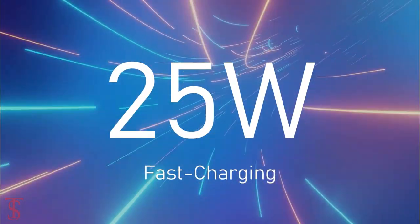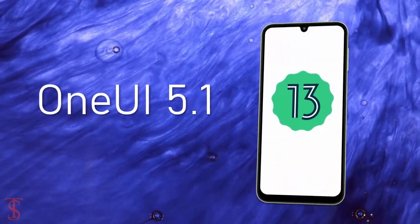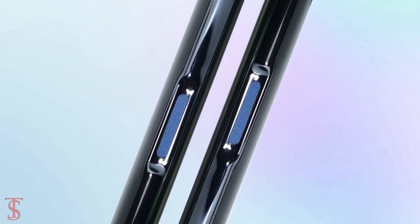The handset is equipped with a massive 5000mAh battery with 25W fast charging support, and it runs the latest Android 13 out of the box based on One UI 5.1 skin on top. Additionally, the smartphone features a side-mounted fingerprint sensor for biometric authentication.